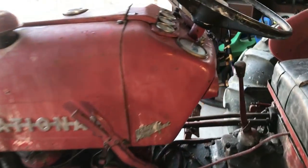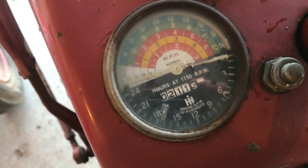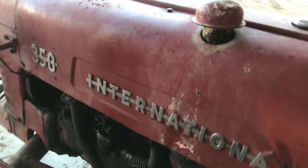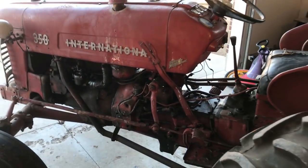It has 211 hours on it since the motor was rebuilt. It's been sitting in a barn getting crapped on by pigeons for the last number of years.